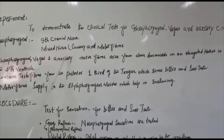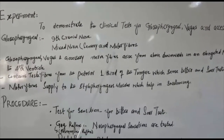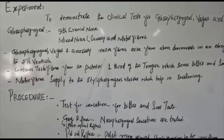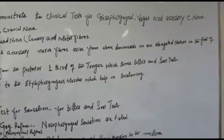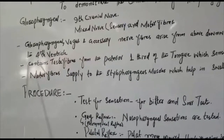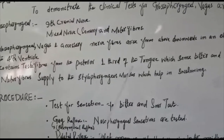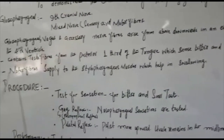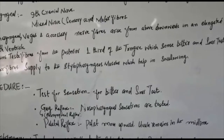Glossopharyngeal is the 9th cranial nerve. It is a mixed nerve, containing both sensory and motor fibers. Glossopharyngeal, Vagus, and Accessory nerve fibers arise from above downward in an elongated nucleus in the floor of the fourth ventricle. It contains taste fibers from the posterior one-third of the tongue, which sense bitter and sour taste. Motor fibers supply the stylopharyngeal muscle, which helps in swallowing.